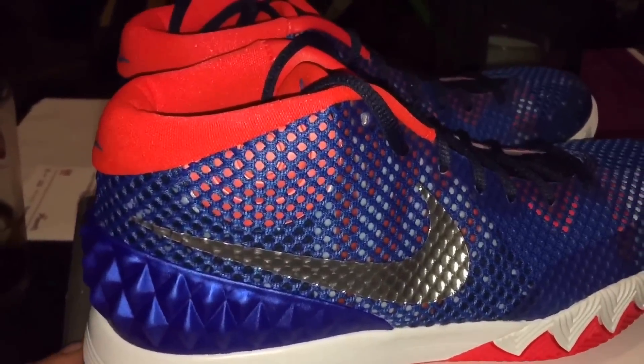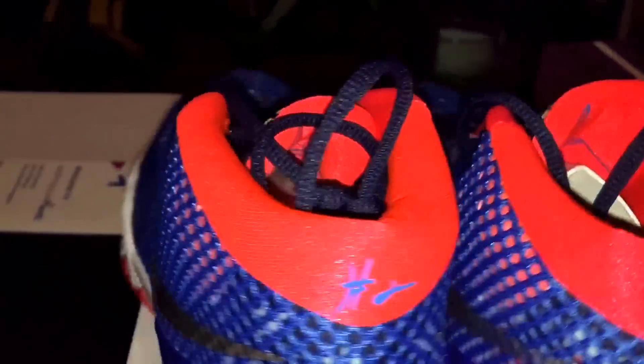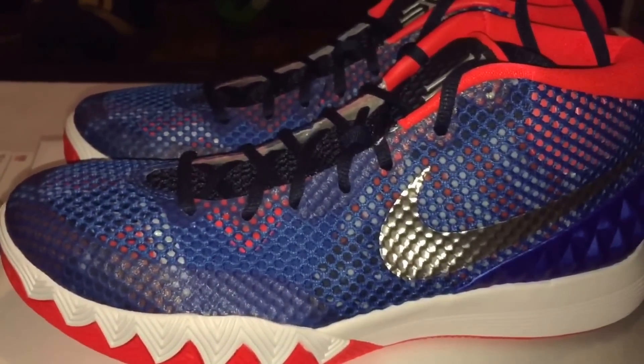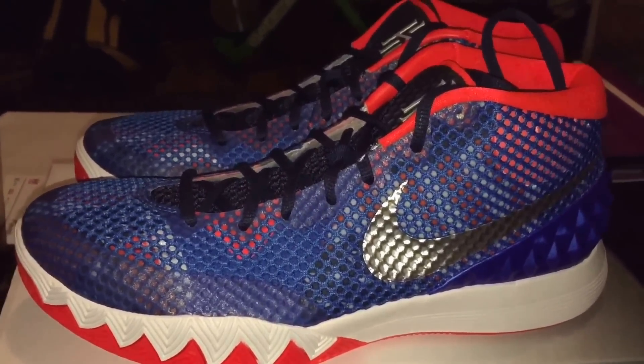From looking at it, let me know what you guys think — if you like these or if you're not feeling them. But I think they're dope. Quick overview, preview I guess you could call it, since I got them a little early. But there they are.